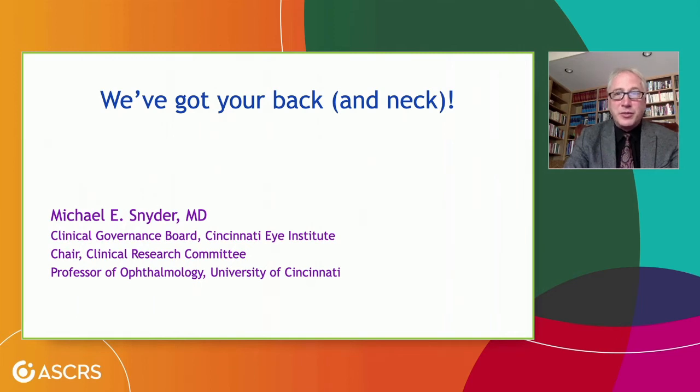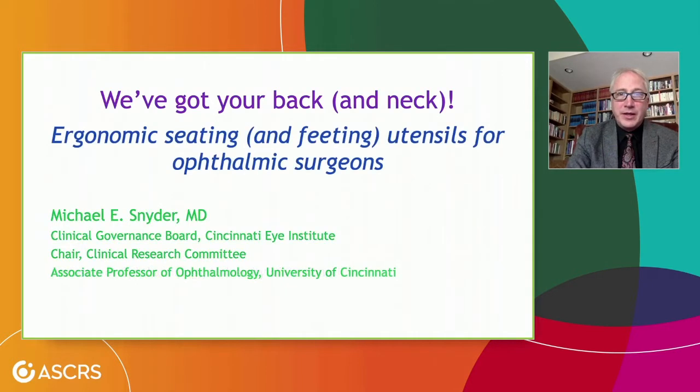Hi, Mike Snyder here with you. It's a pleasure to be here for the Hogstride Symposium. I'm going to be talking today about 'We've Got Your Back and Neck' — a topic on ergonomics very near and dear to me. I like to call this particular talk 'Ergonomic Seating and Feeding Utensils for Ophthalmic Surgeons.' So let's jump right in.